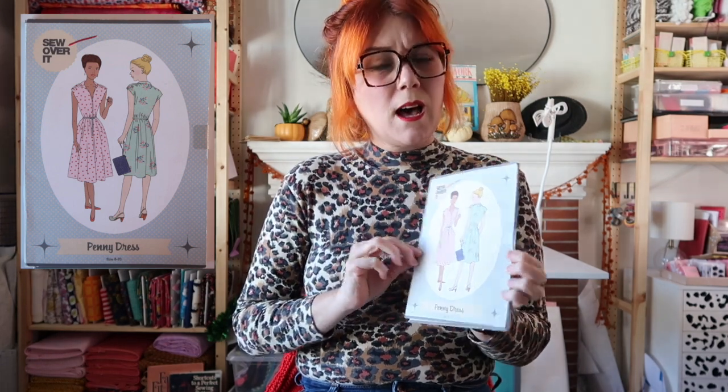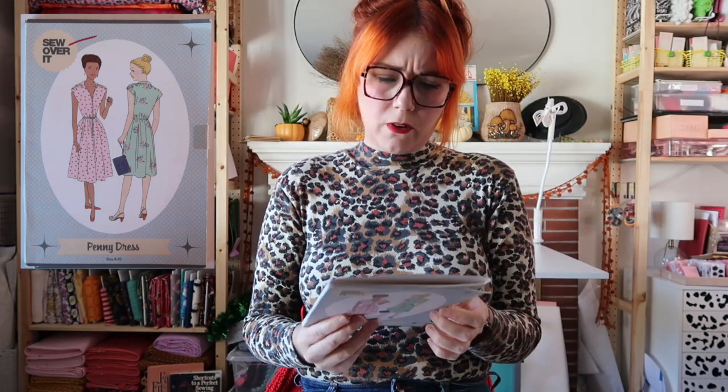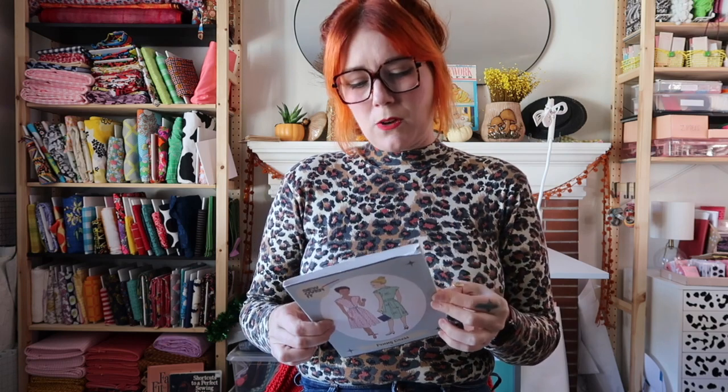The last pattern is the Sew Over It Penny Dress — also supposed to be a very simple make. Sew Over It is from the UK, so this is pretty rare to find on our side of the pond. Being on the west coast, it's quite far away, so it was pretty cool to find this out in the wild. It was brand new and hasn't been cut into either, so maybe I will also try this.